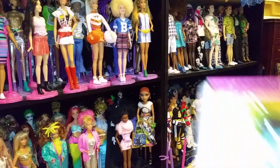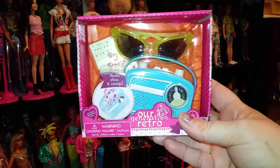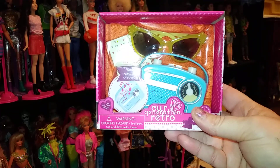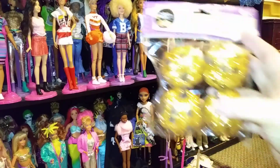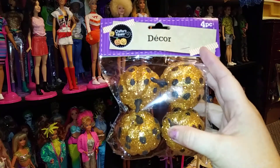I found this at Target and it plays music. The glasses I probably won't use, but the rest of the stuff is for my Barbies. I thought that's really cute. At Dollar Tree, I found these pretty Glitter Pumpkins. Really cute.